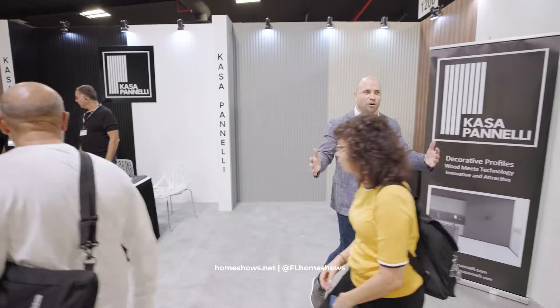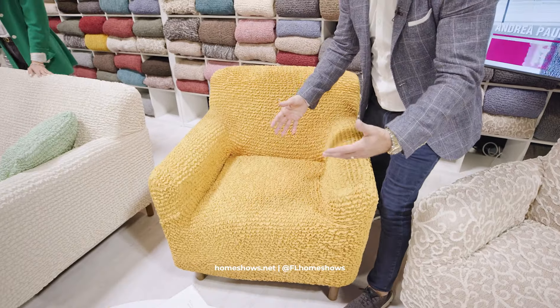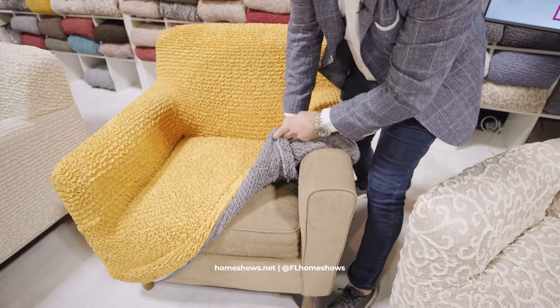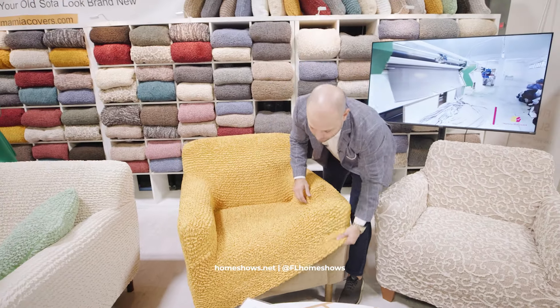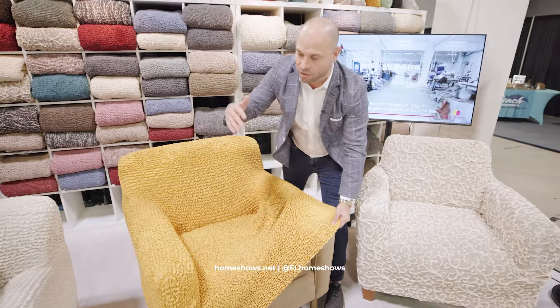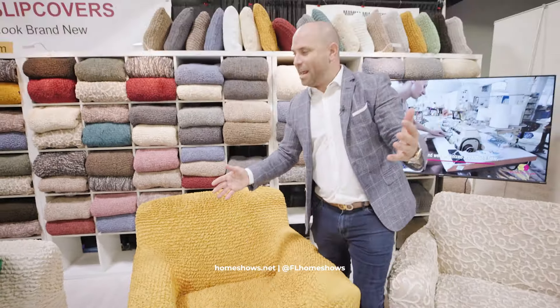This is where it all comes together. Where else could you see hundreds of showrooms all in one location? It would take you weeks or months to accomplish what you can find in one day at the show. This looks like a brand new armchair, but the trick is — this is an old sofa that you'd probably think about throwing away. But with Mamma Mia Covers, it's a slip that goes over and you can see the membrane, it's stretchy. You can change any look, whether you have a sectional or an armchair.